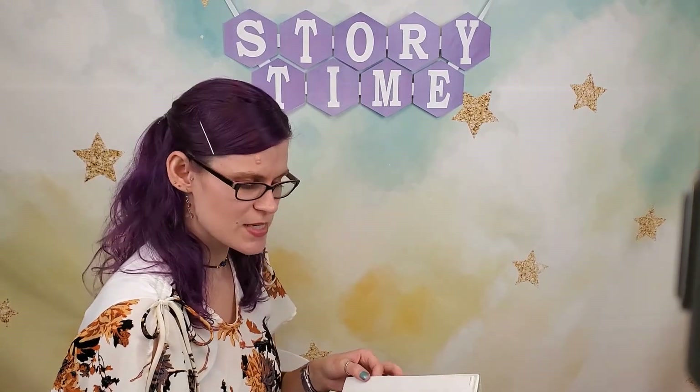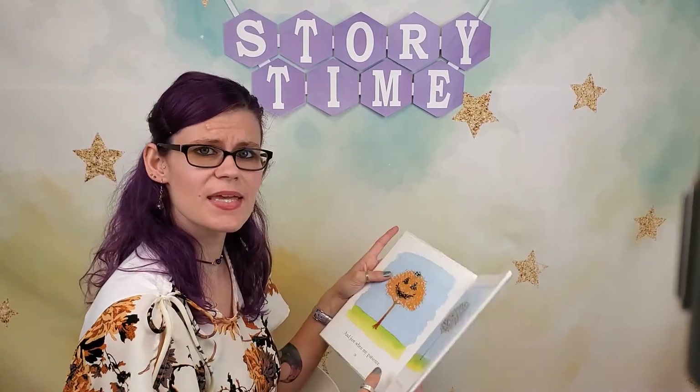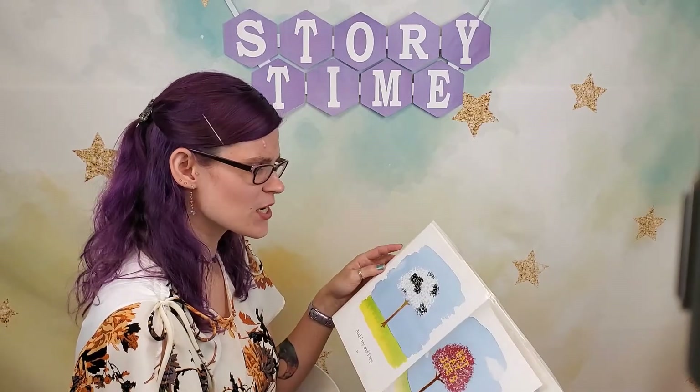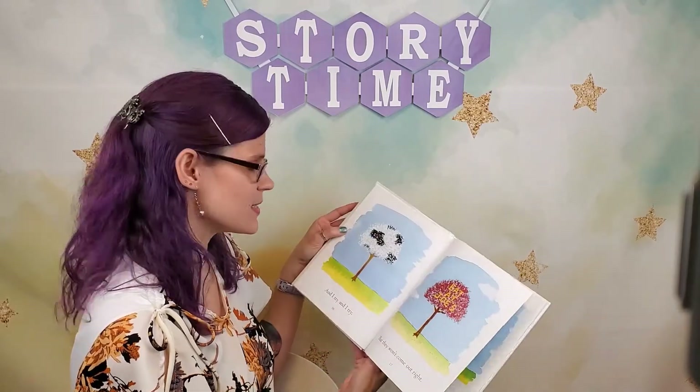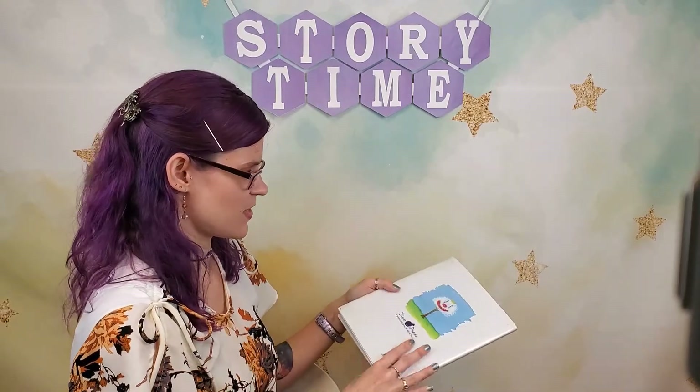That's a silly little book, wasn't it? I mean, we had leaves that turned into a pumpkin and a hamburger. There are just some really silly color combinations, weren't there? I thought that was a fun book.